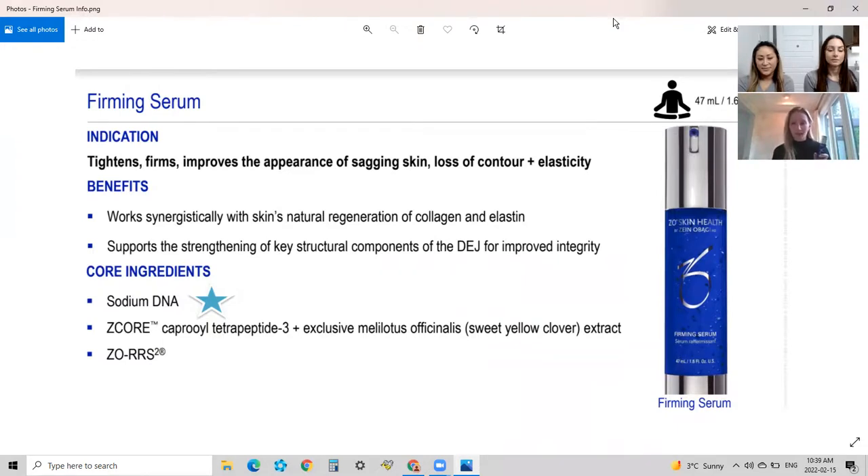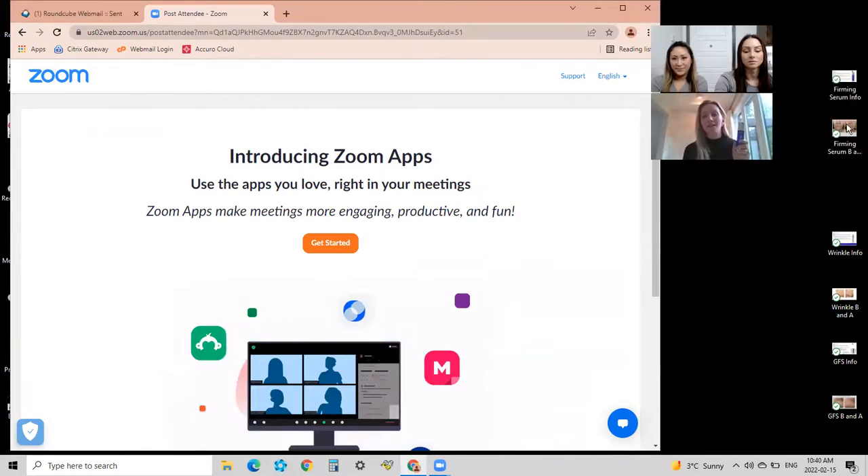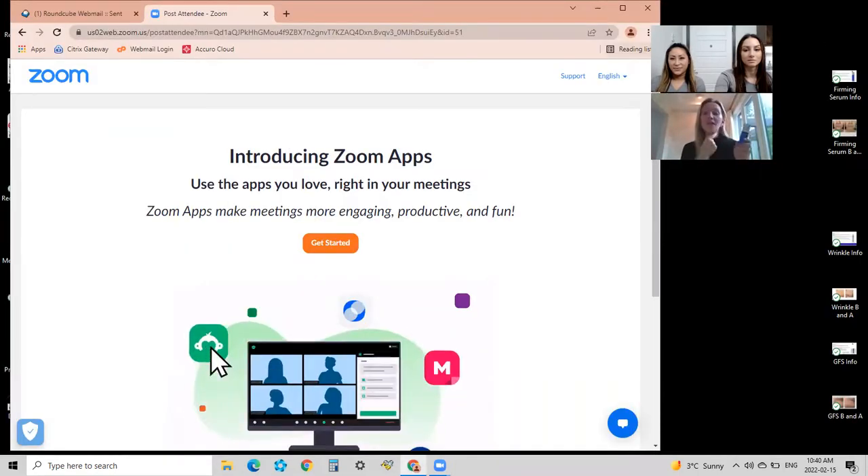The firming serum took six years to research and develop from Dr. Obagi, our world-renowned dermatologist who has been one of the leading pioneers in the medical-grade industry for over 40 years — he's out of Beverly Hills. This product is the only one right now to work on a layer in our skin called the anchoring fibrils. When those start to degrade, we start to see nasolabial folds, jowls, and the marionette lines that pull down at the sides of our mouth.